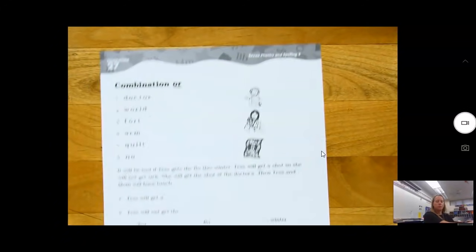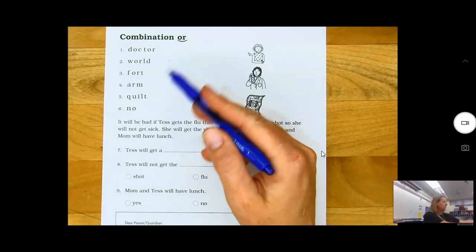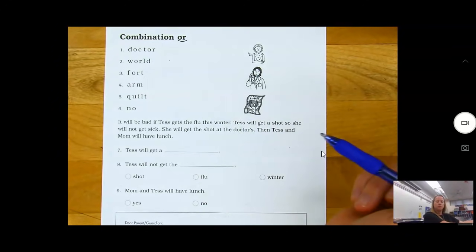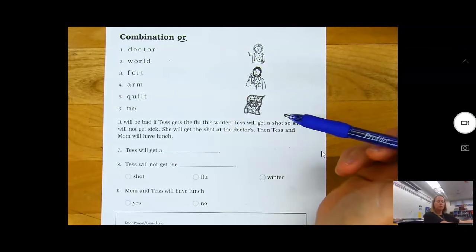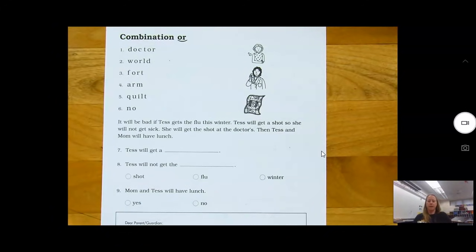On the back, this is your homework: code, read, answer the questions. Prove your answers by underlining and telling me which question the answer came from. Make sure you can read everything. That's it for today.